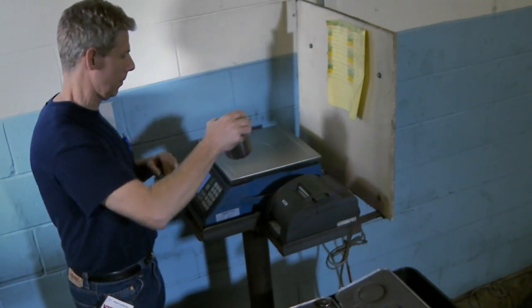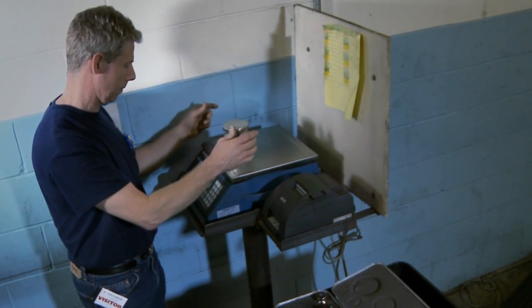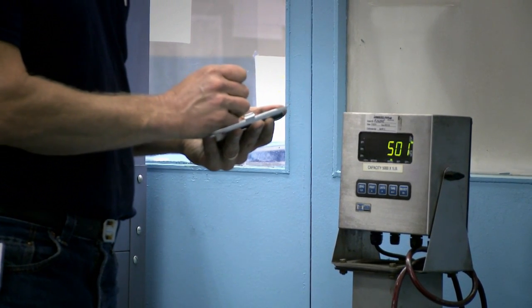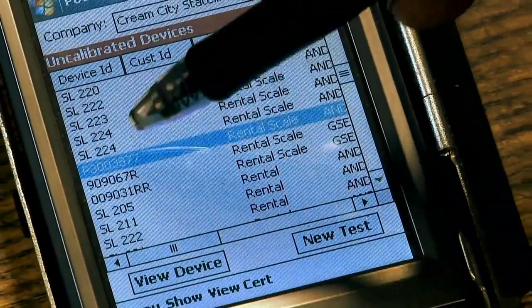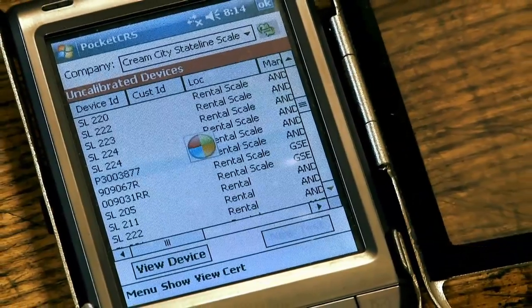Our techs perform real calibrations, often making adjustments and repairs to weighing equipment on-site. Calibration reports are recorded by the technician using our CRS software. Calibration data is loaded into CRS, where ISO certified calibration reports are created and stored.